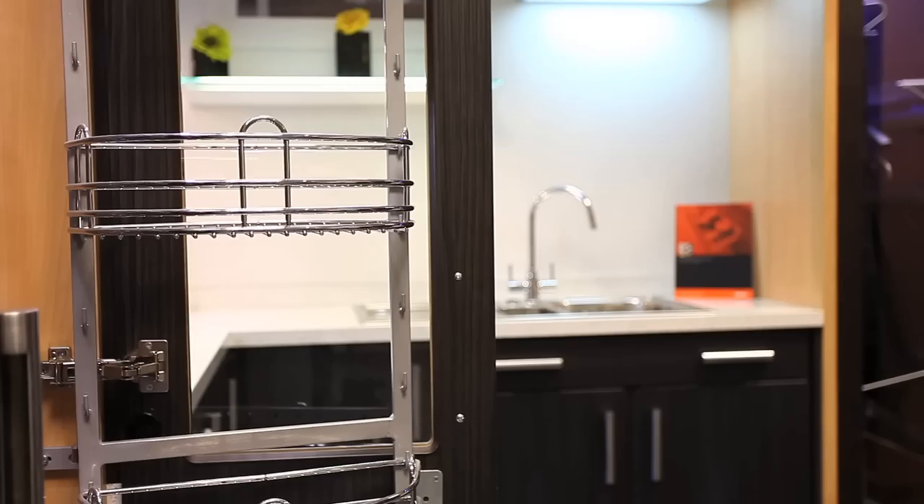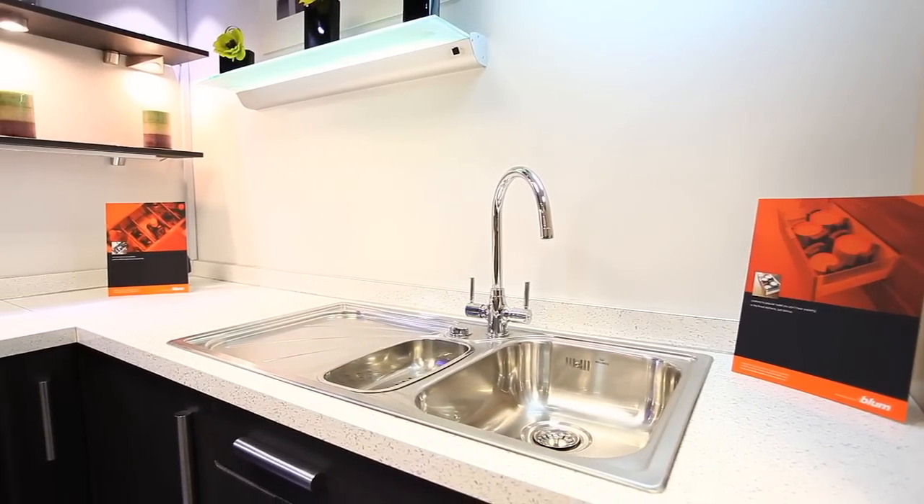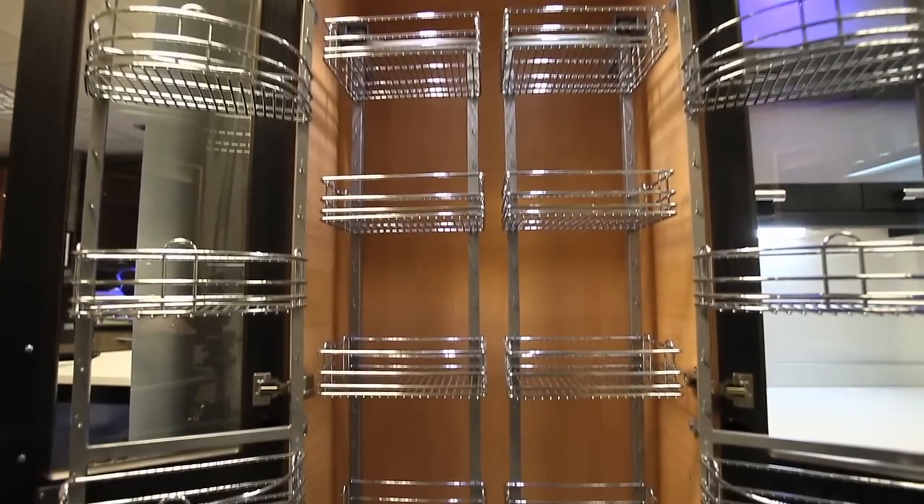Other key products include kitchen and bedroom wire work, energy-saving LED lighting, sinks, taps and handles, all complemented by a vast range of everyday furniture fitting accessories.